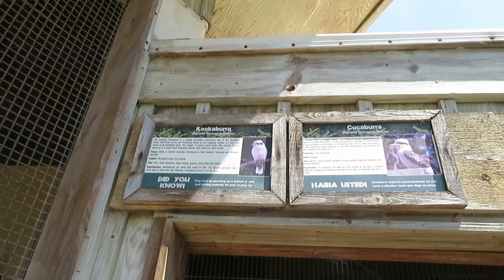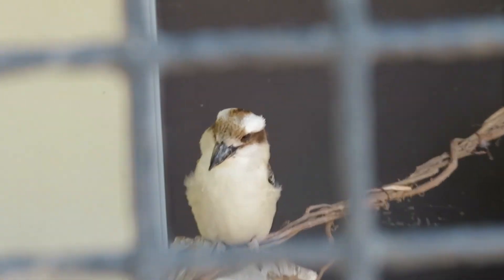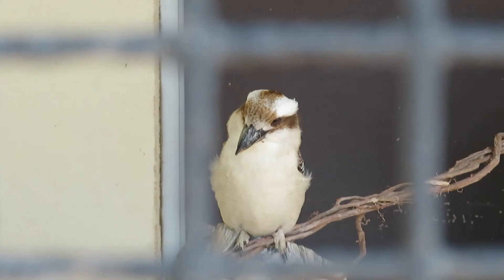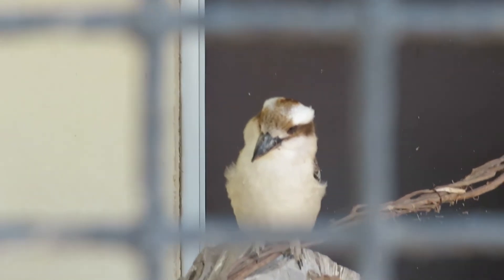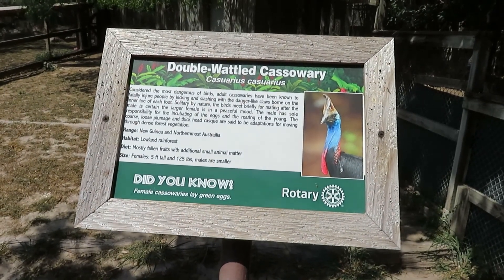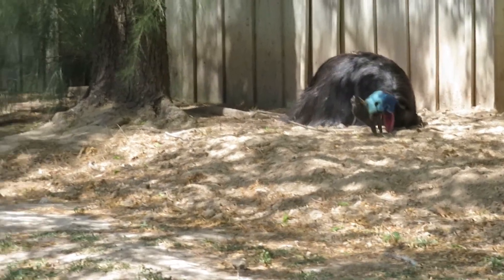We got kookaburra — oh, the kookaburra is right there! We got double-wattled cassowary, and you can see it right over there just laying down.